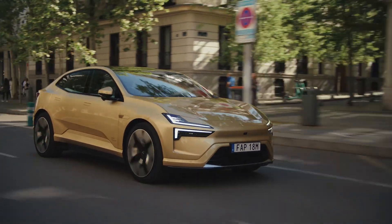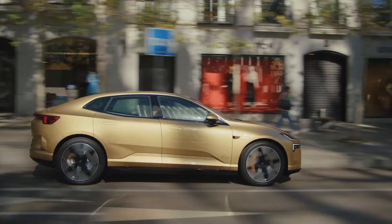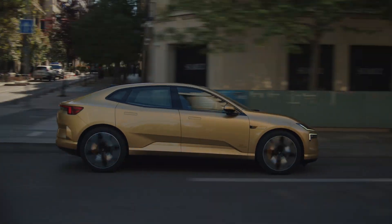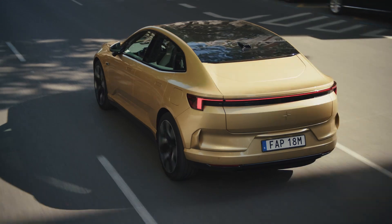Hey, I'm Creechan, this is Creechan Cars. Today we're going to be taking a look at the all-new upcoming Polestar 5, an all-electric super sedan set to take on the likes of the Porsche Taycan, Tesla Model S, and Lucid Air.